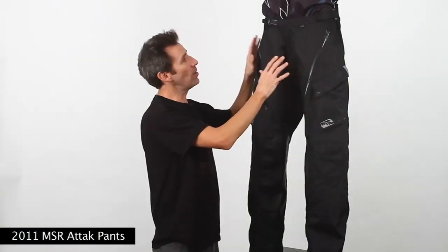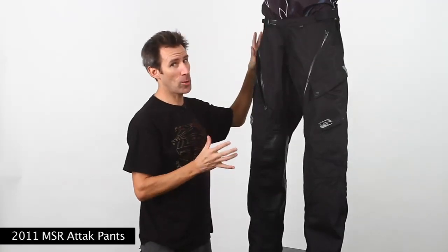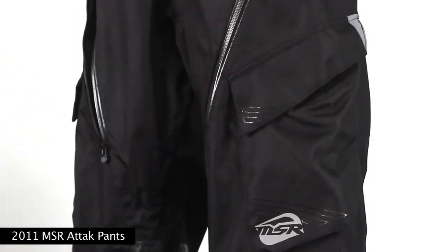The waist features a ratchet style buckle and dual side adjusters to help get that perfect fit, and a raised lower back panel to help keep your fanny pack from pulling your pants down. MSR is the only company to offer a completely waterproof, mid-level priced pant.